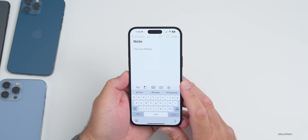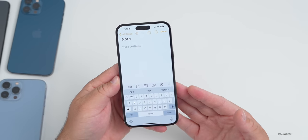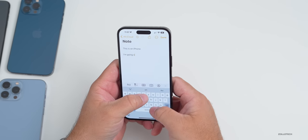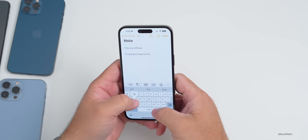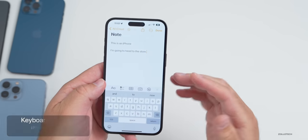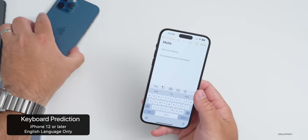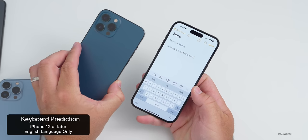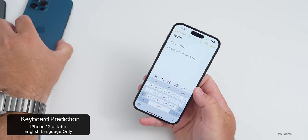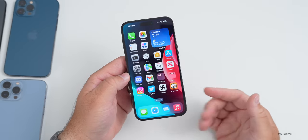There are also new keyboard predictions where iOS 17 will predict what you're going to type in real time. For example, if you're saying "I'm going to head to the store," it can predict some of that — you hit space and it jumps to the end of the word. This again requires an iPhone 12 or later to work, and the predictions currently only work when you have English set as your language.